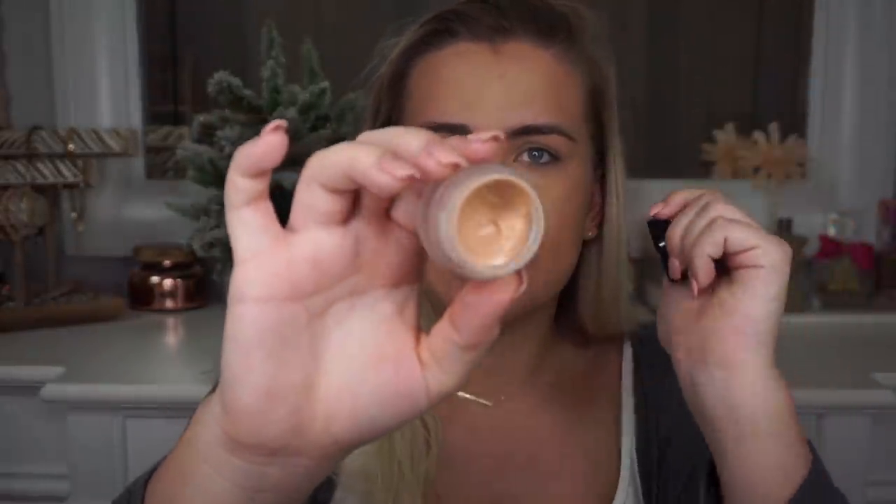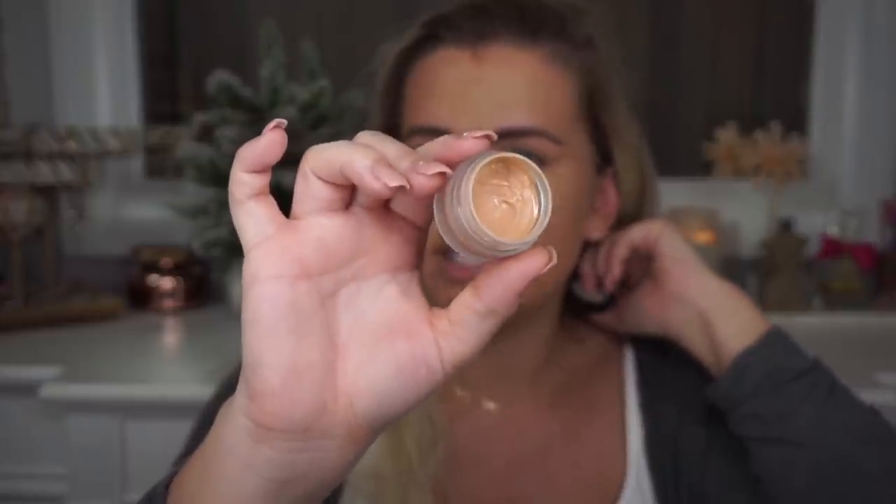Now I go in with concealer — I use two concealers. The first one is by Anastasia Beverly Hills, the concealer in shade 3.0 — it's a potted concealer. I got it from TJ Maxx. It is very high coverage, so I usually put some around my breakouts that need more coverage and also a little bit on my nose, because I can never get foundation to stay on my nose. Now I'm blending this out with the Real Techniques sponge.